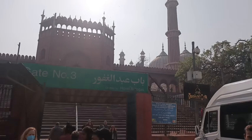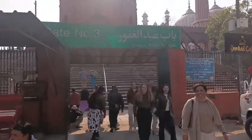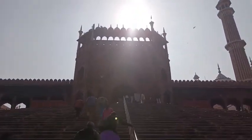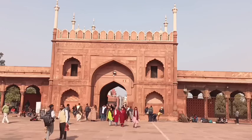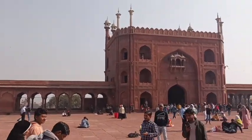Jama Masjid is located in Delhi and was built during the Mughal Empire by Shah Jahan. Hindu ladies are required to cover up at entry. The mosque has 3 sides, and we visited the premises.